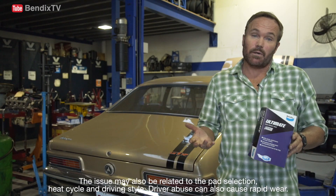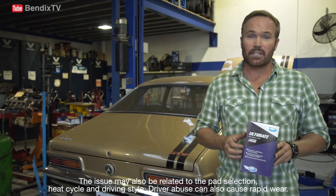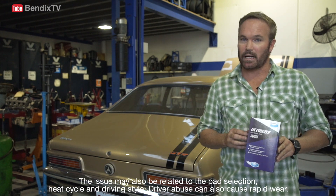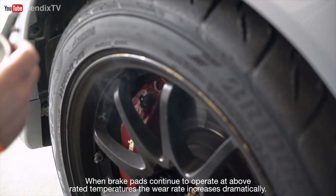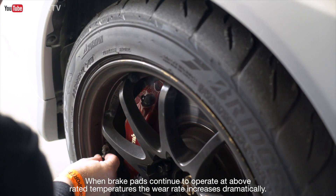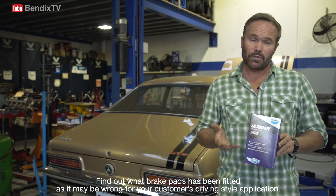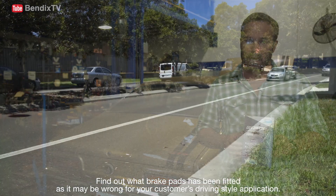The issue may also be related to the pad selection, heat cycle, and driving style. Driver abuse can also cause rapid wear. When brake pads continue to operate at above rated temperatures, the wear rate increases dramatically. Find out what brake pads have been fitted, as it may be wrong for your customer's driving style or application.